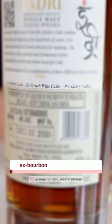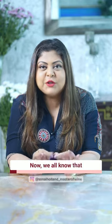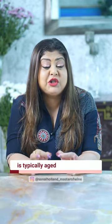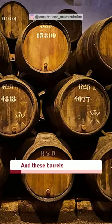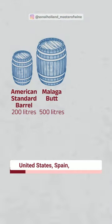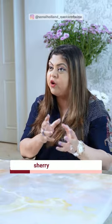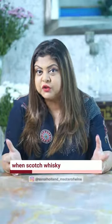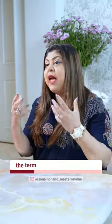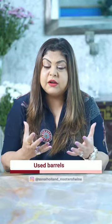What does X-Sherry or X-Bourbon written on a bottle of Scotch whisky mean? Scotch whisky is typically aged in used barrels that come from other countries such as the United States, Spain, and Portugal. When these casks, which have earlier been used for aging sherry or bourbon, are used to age Scotch whisky, the term X-Sherry or X-Bourbon is used on the bottle.